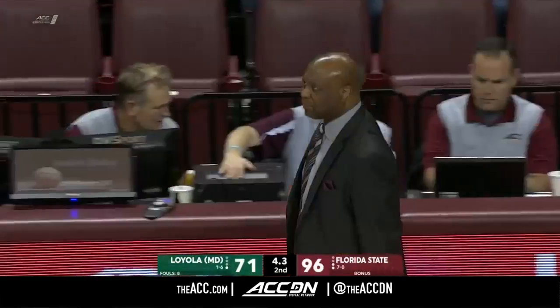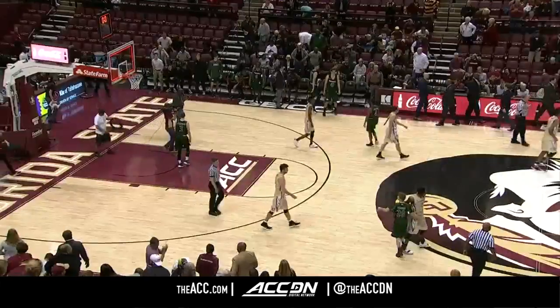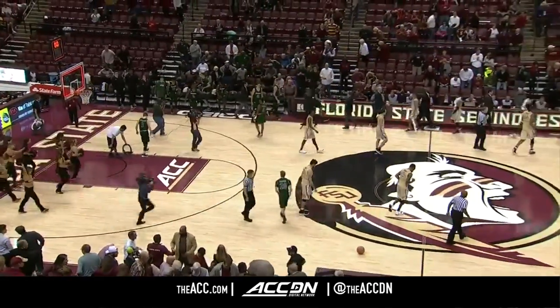The Seminoles with the final seconds pick up a 25-point victory and are now 8-0 for the first time since 2008.